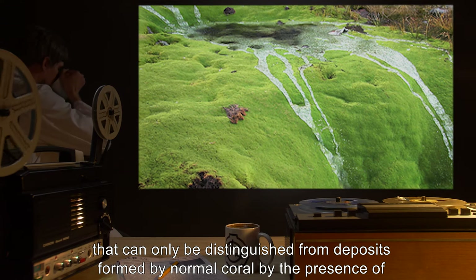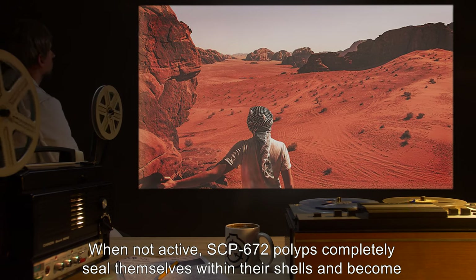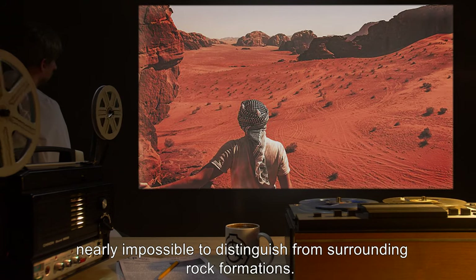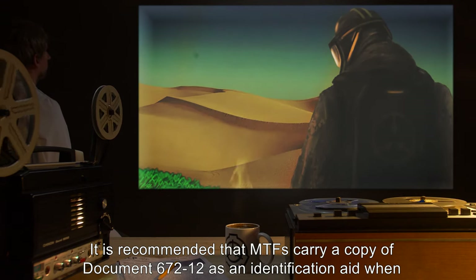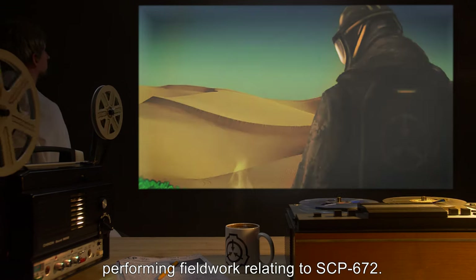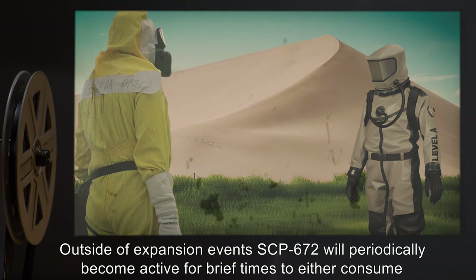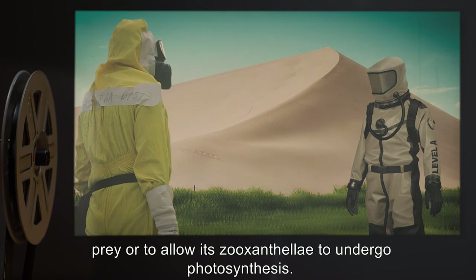The limestone left behind can only be distinguished from deposits formed by normal coral by specific markers. When not active, SCP-672 polyps completely seal themselves within their shells and become nearly impossible to distinguish from surrounding rock formations. It is recommended that MTFs carry a copy of document 672-12 as an identification aid when performing field work. Outside of expansion events, SCP-672 will periodically become active to either consume prey or allow its zooxanthellae to undergo photosynthesis.